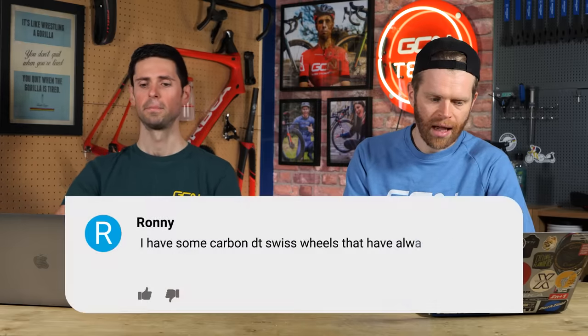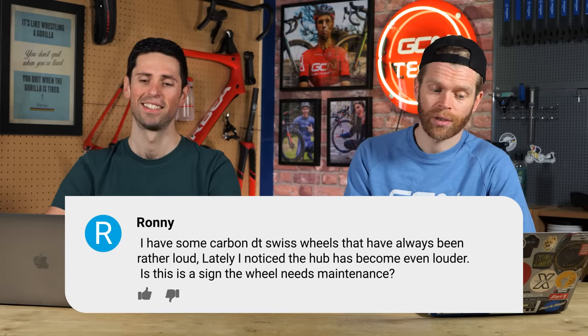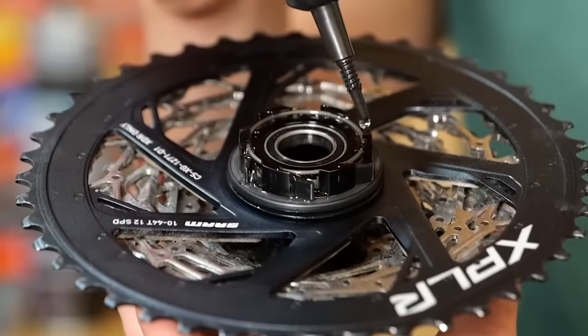Next, from Ronnie, who says: I have some carbon DT Swiss wheels that have always been rather loud. Lately I've noticed that the hub has become even louder — is this a sign the wheel needs maintenance? Yes, that's the answer. The freehub got louder probably because the grease or oil in the freehub mechanism gradually dried up or washed out. If you don't feel competent doing it yourself, head to your local bike shop. DT Swiss hubs are — especially the more modern ones — incredibly easy to service. You can service them without tools: the freehub body pops off, giving you access to the star ratchet and spring, and it's easy to apply grease in there. DT Swiss and GCN both have videos on how to maintain it. They're one of the easiest hubs to maintain and change the bearings on.